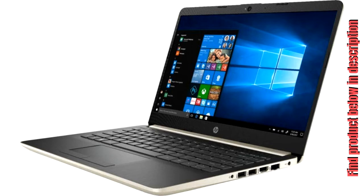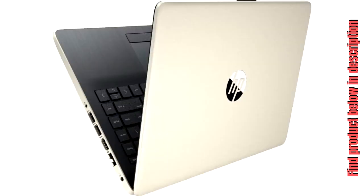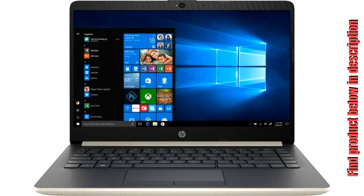HP 2019 14 Laptop, Intel Core i3, 8 GB memory, 128 GB Solid State Drive, Ash Silver Keyboard Frame. Model 14 CF-0014DX.